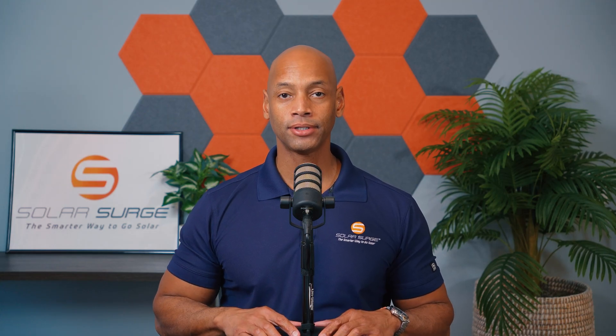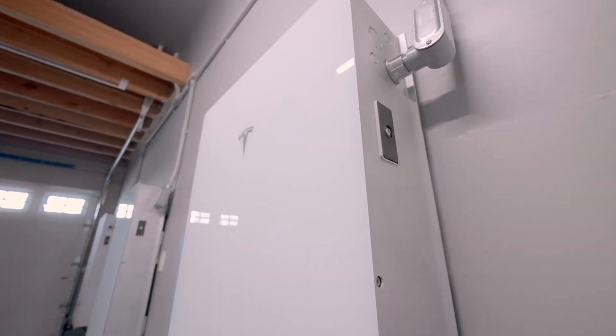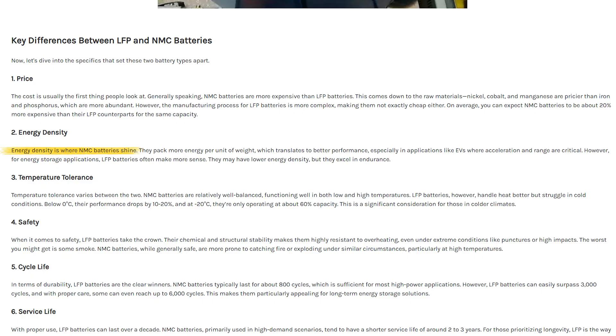Thermal runaway is a problem, and it's something you want to avoid as a homeowner. That brings us back to the discussion of which is the best battery chemistry for home use. The two most popular lithium-based battery chemistries are lithium NMC — nickel manganese cobalt — which is what was used in these Powerwall 2 batteries. The newer, more popular chemistry is lithium iron phosphate, or LFP. The lithium NMC chemistry caught on because of its greater energy density.